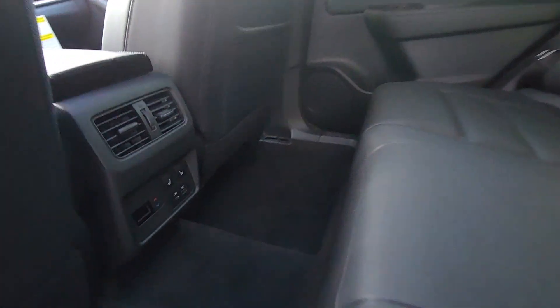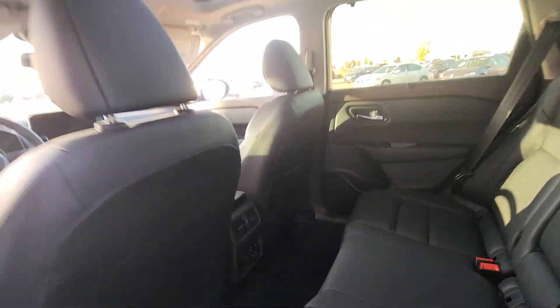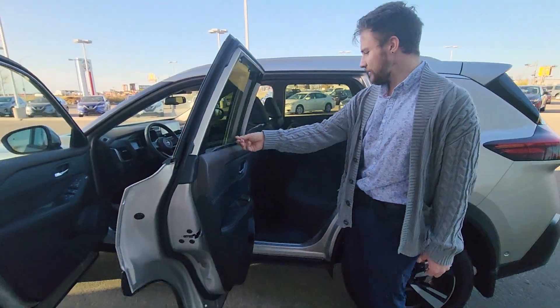Come to the back — tons of room. The people in the back get their own climate zone and heated seats as well. The doors open almost a full 90 degrees and they have sun curtains right on the side.